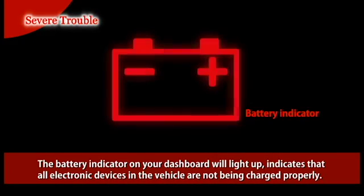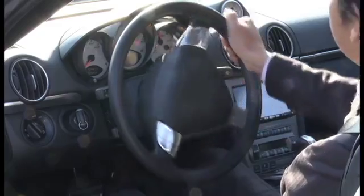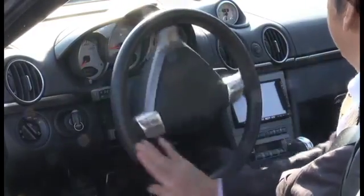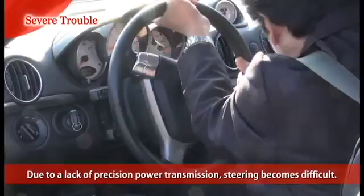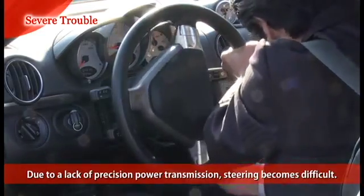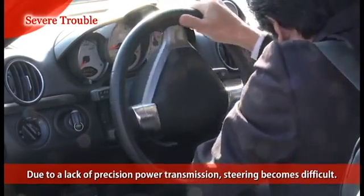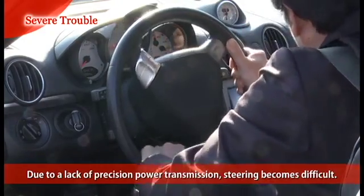If the alternator does not sufficiently charge the battery, the battery indicator on your dashboard will light up, which actually indicates that all electronic devices in the vehicle are not being charged properly. If the belt fails, hydraulic pressure to the power steering pump is decreased, due to a lack of precision power transmission, and steering becomes difficult.